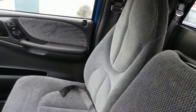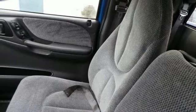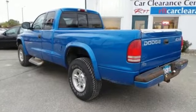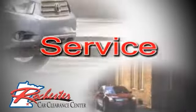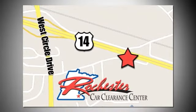Call, email, or stop in today. At Rochester Car Clearance Center, you get our best price, bottom line. We are conveniently located on Highway 14 West, near West Circle Drive.